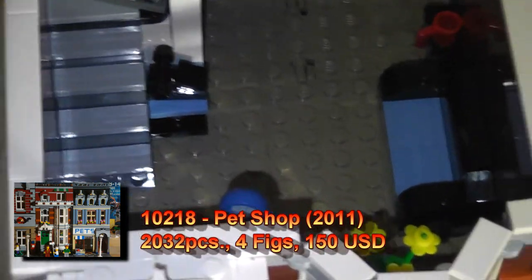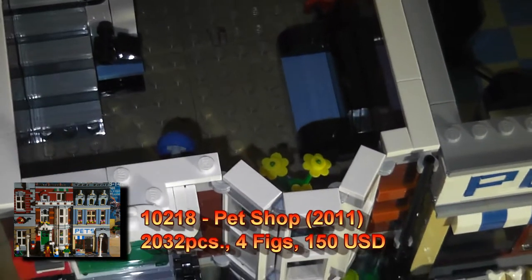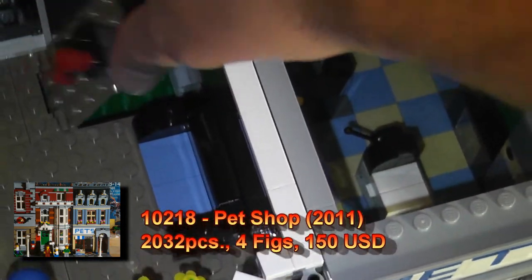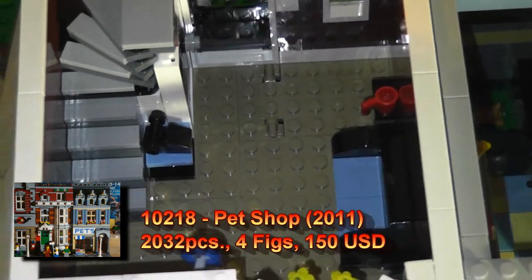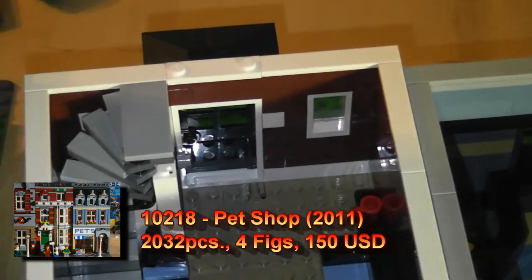Moving on to the town house side, it's a very cozy atmosphere with the couch, a vase, and a table to put a cup. The basement opens up to store your stuff, and there's a bathroom with a funny toilet.